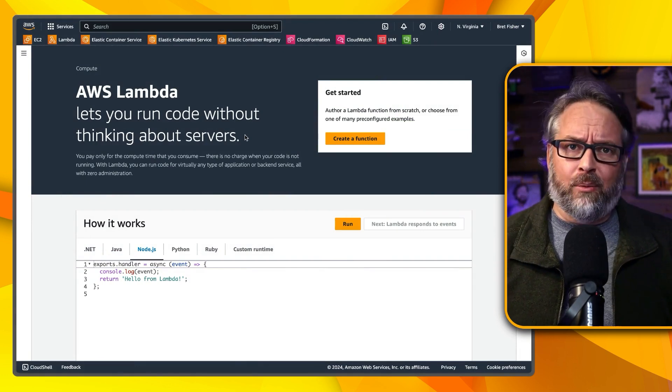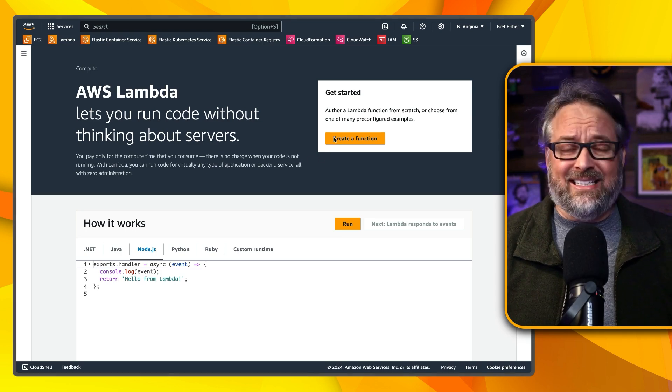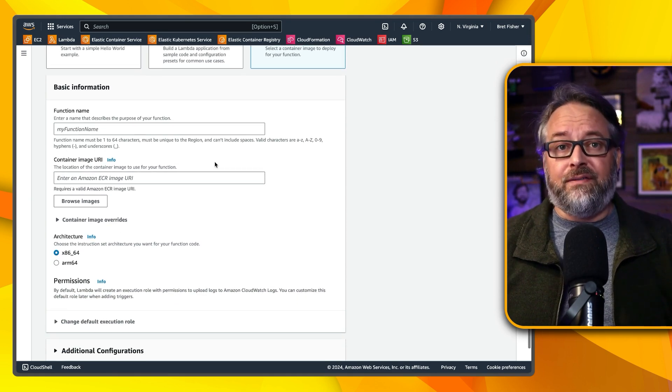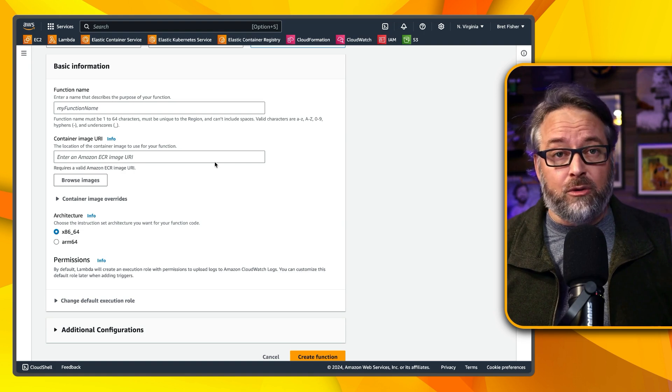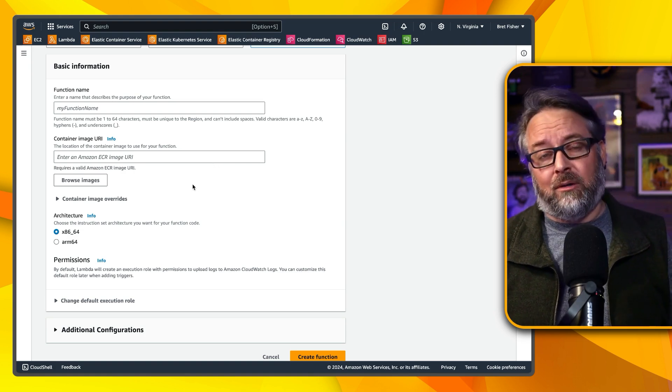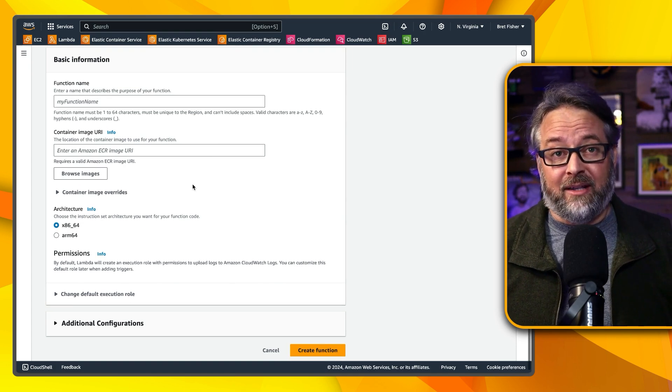Now let's shift to AWS Lambda, which from a complexity point of view is a night and day difference from ECS. If you want to create a function from the console UI, it only needs you to fill in the name, container image URL, the architecture type, and the IAM permissions role. That's it — definitely developer-friendly.